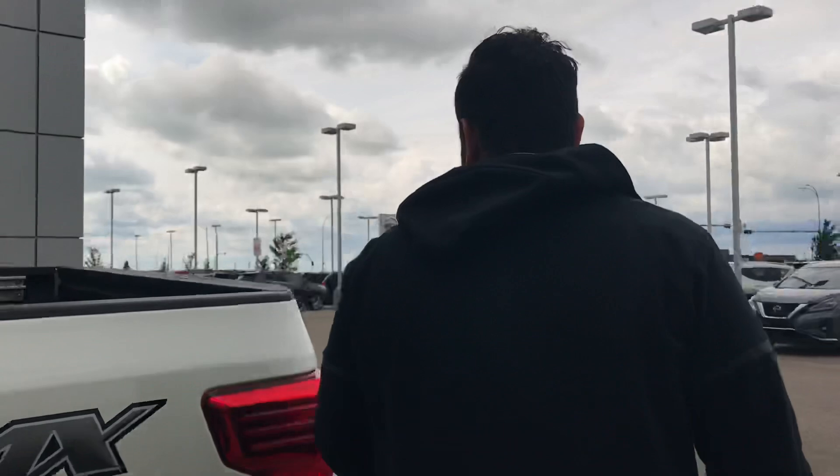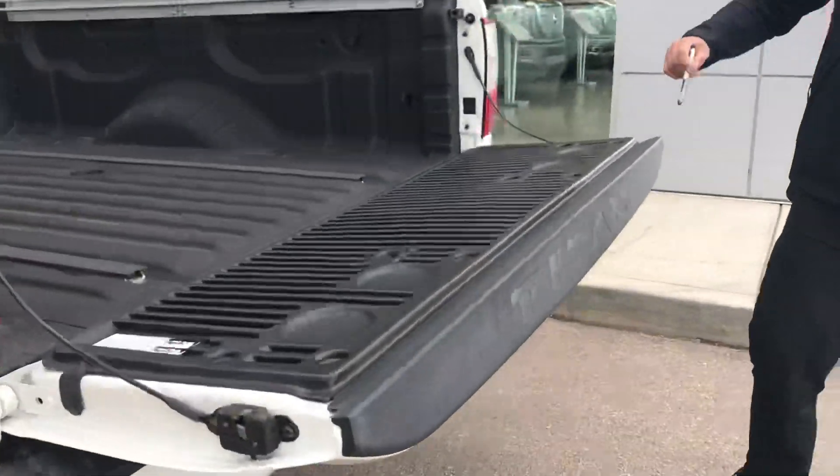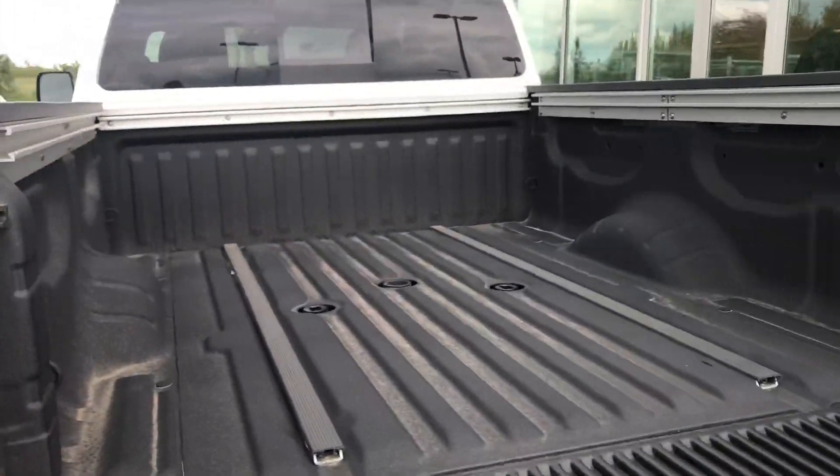Now, let's take a look at the bed here. Slow-dropping tailgate, of course. Bed lighting coming from the factory.